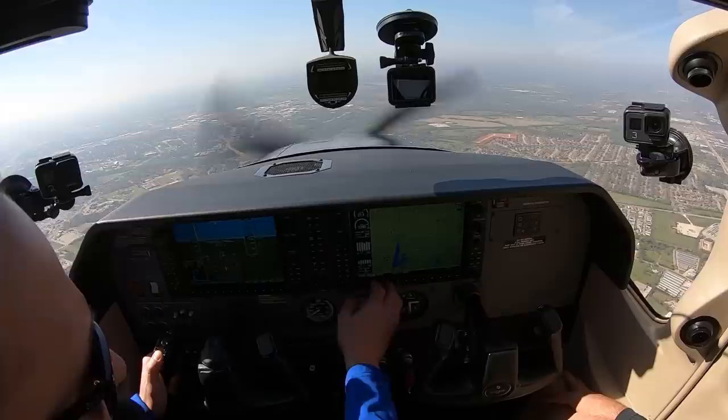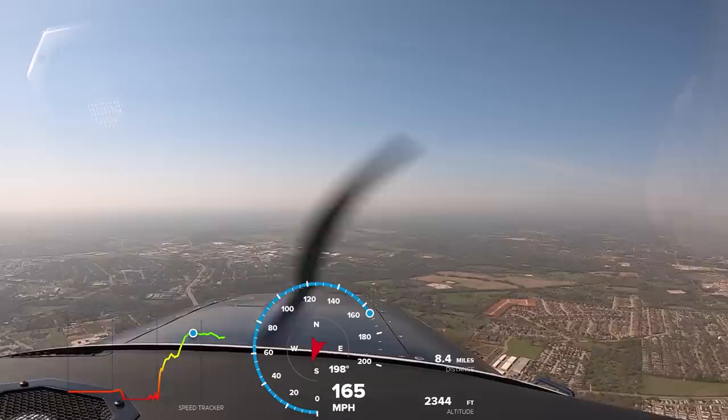How about your fuel flow? Right now we are at 17 gallons an hour. We're down low — once you get up to 6,000 feet, it's three or four gallons less than that.